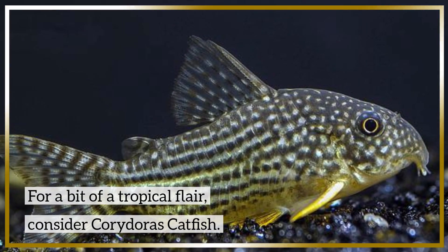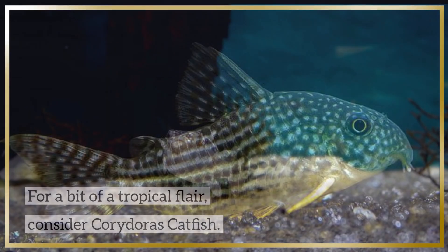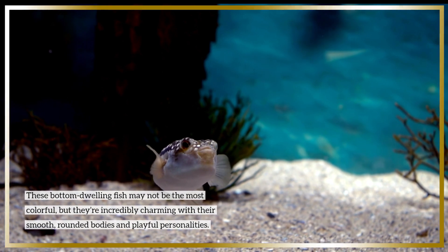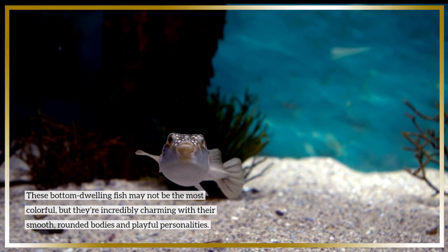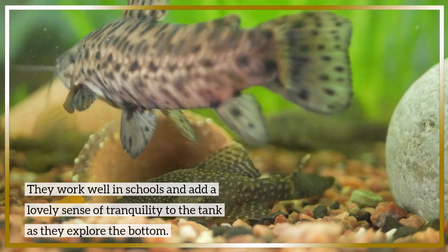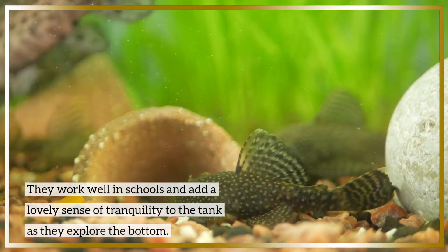For a bit of a tropical flair, consider Corydoras catfish. These bottom-dwelling fish may not be the most colorful, but they're incredibly charming with their smooth, rounded bodies and playful personalities. They work well in schools and add a lovely sense of tranquility to the tank as they explore the bottom.